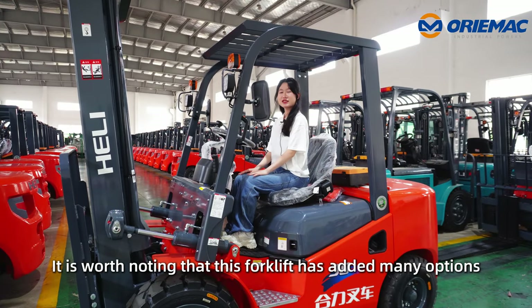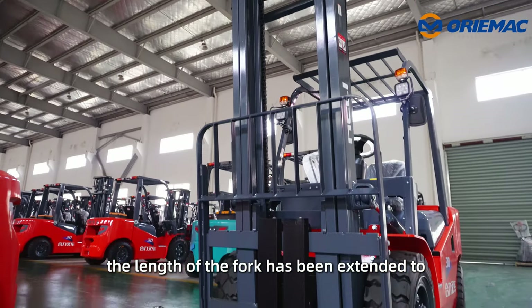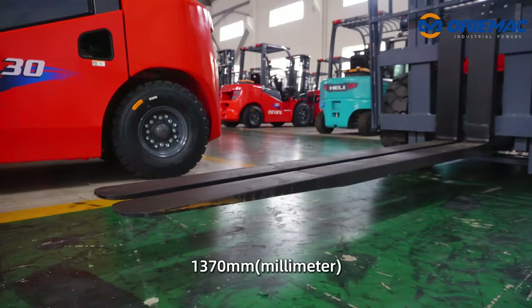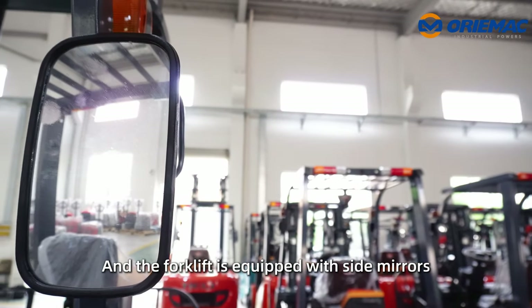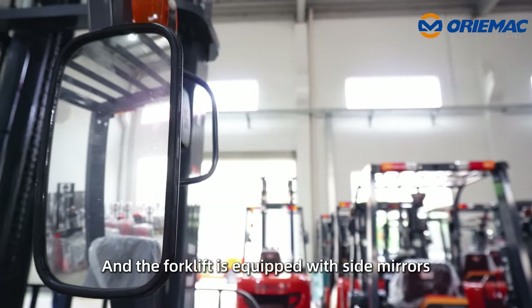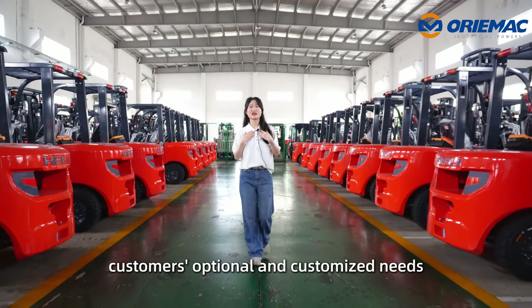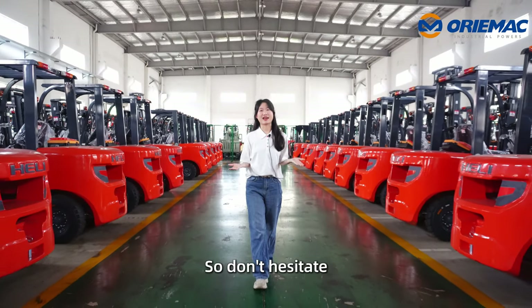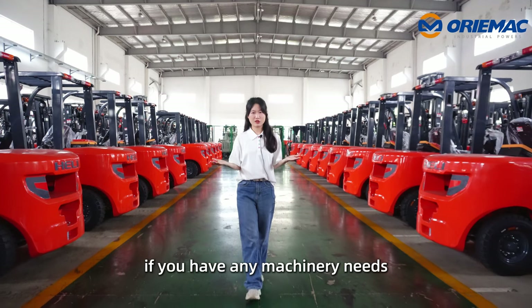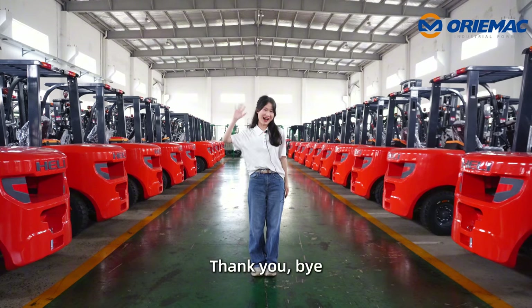It's worth noting that these forklifts have added many options. The length of the fork has been extended to 1,370mm and the forklift is equipped with side mirrors. We will try our best to meet customers' optional and customized needs, so don't hesitate. If you have any machinery needs, please contact Auromec. That's all for my introduction. Thank you. Bye.